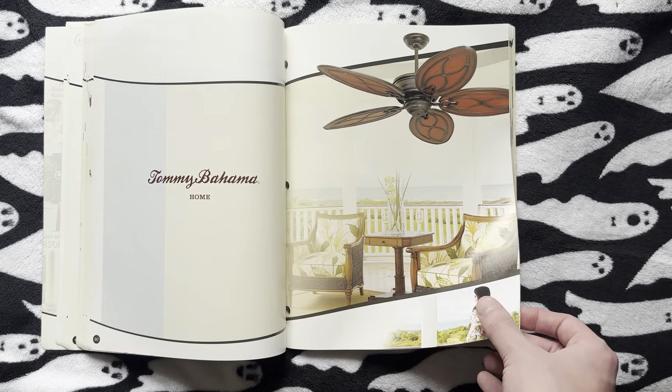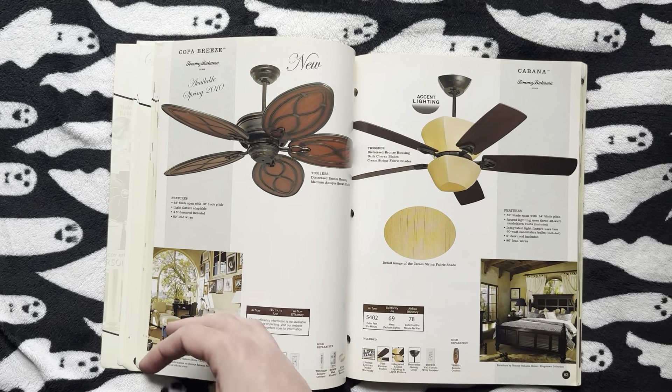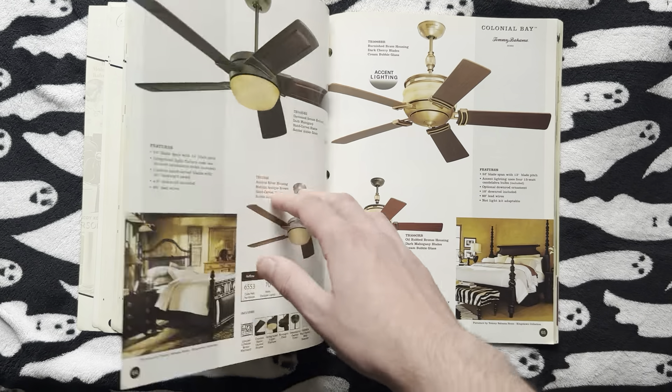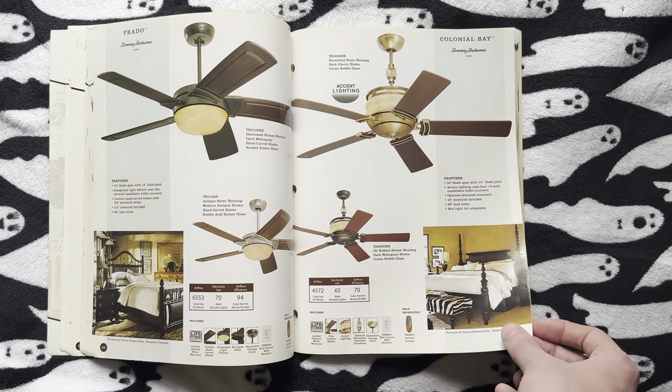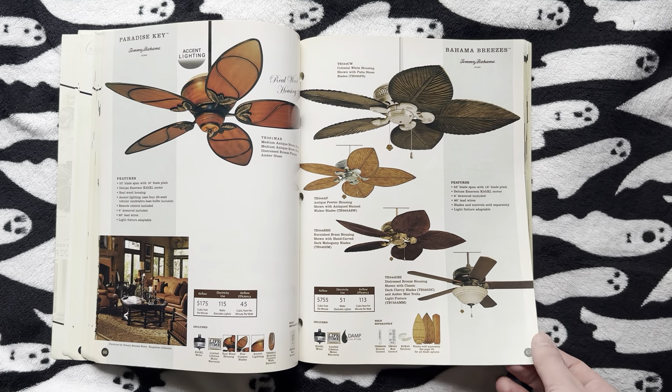Now we've got Tommy Bahama fans — whoopee! Let's see what they've got here. We've got the Copa Breeze and the Cabana, the Colonial Bay and the Prado, and the Paradise Key and the Bahama Breezes.